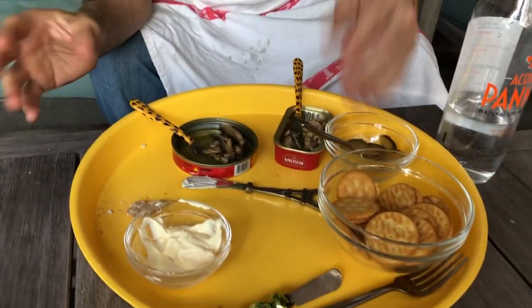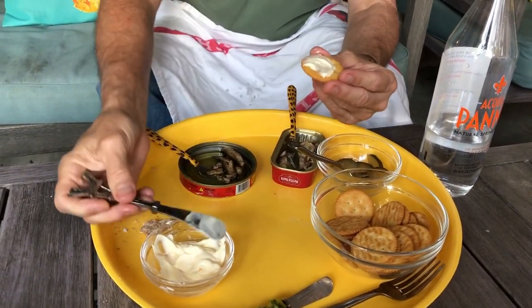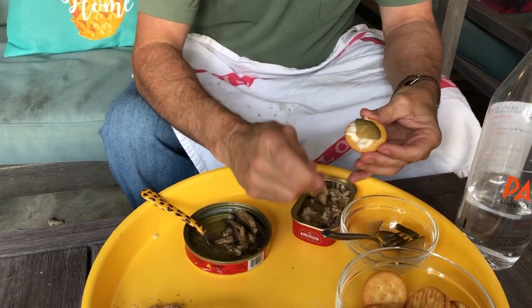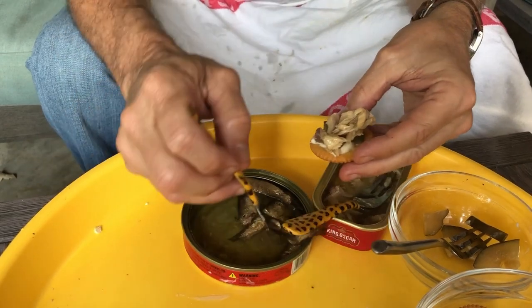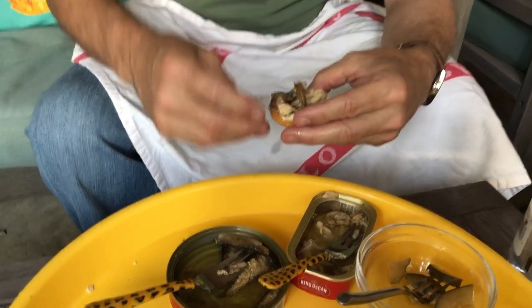So this is the way it's done — you can do it any way, but this is what I like. Take a cracker, put a little bit of mayonnaise on it like so, and a pickle quarter. Now your fish — you can do all of one, or you can mix and match. Get a little bit of mackerel, get a little bit of sardine, like so. You really need a cloth because it's so oily. And then you bring it up and eat it. It's so good. Bon appétit!